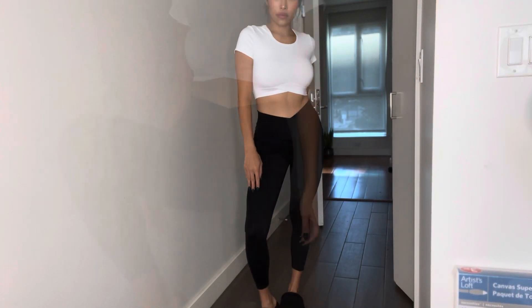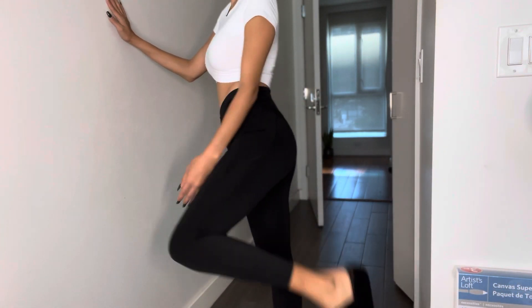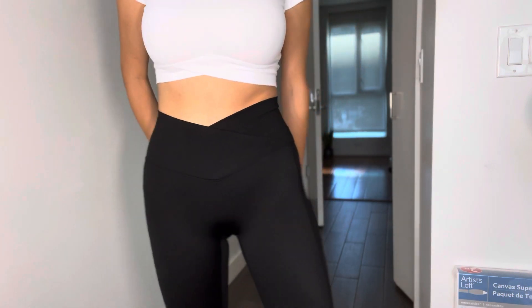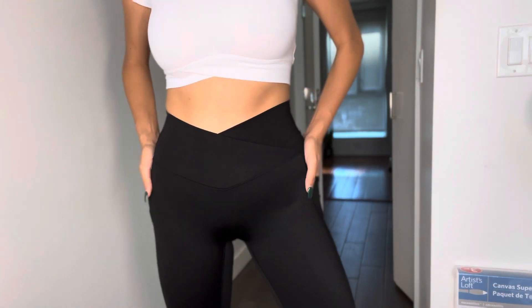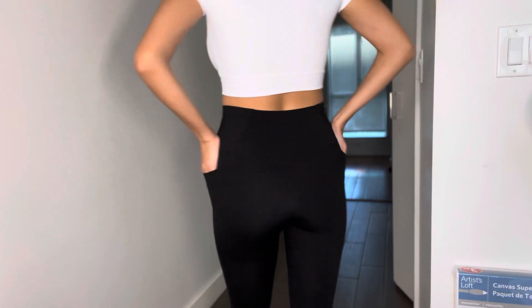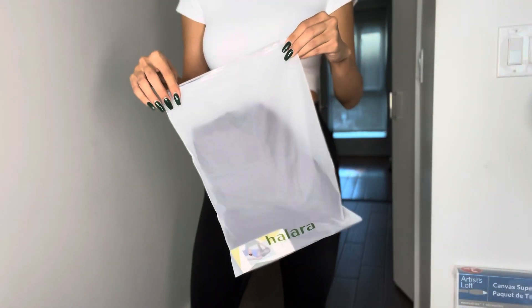I think this is so beautiful, comfortable, high quality, and affordable. It is right now on sale for $29.95. And I have a discount code HR20 if you want to use that on this website. These leggings are amazing.